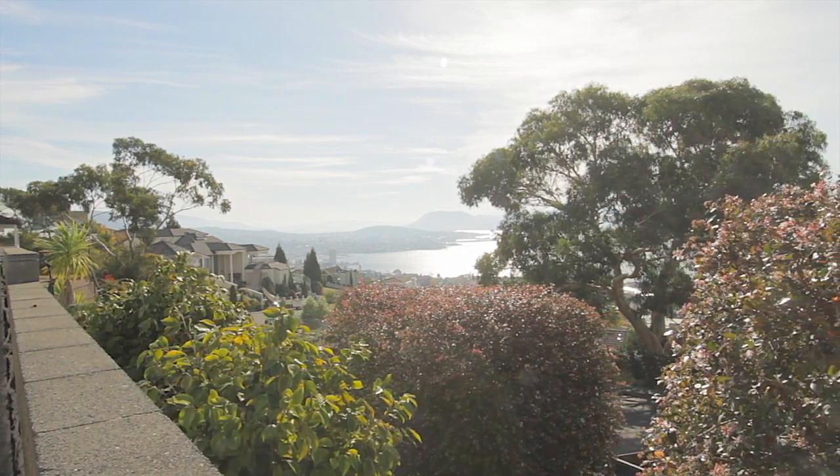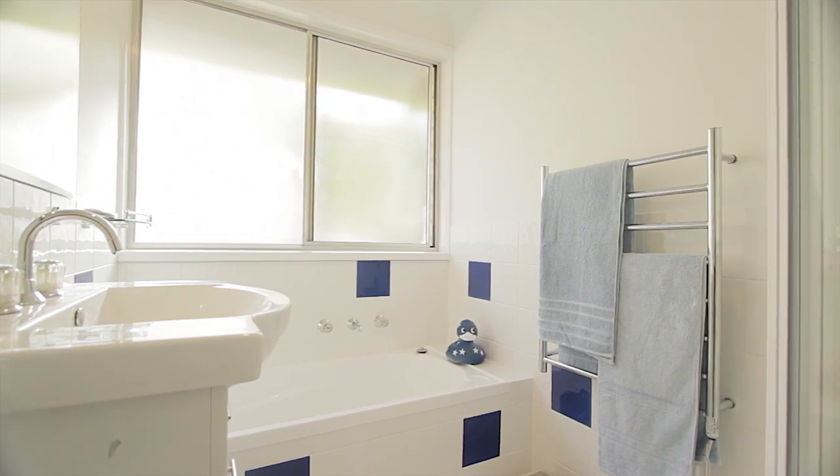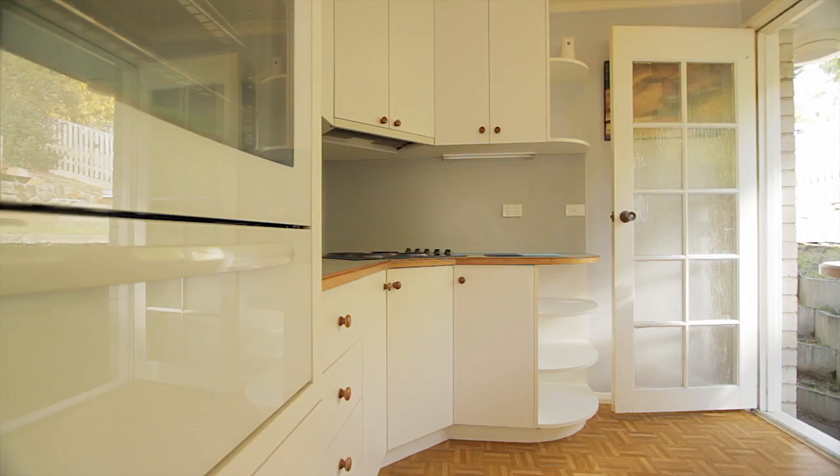The 1970s architecture provides a solid base for any extensions or renovations you may create. The living and dining rooms are open plan and flow effortlessly into the updated kitchen.